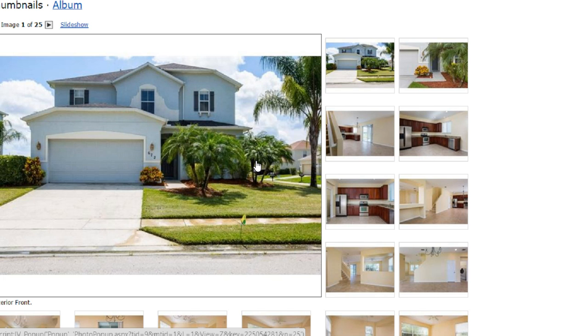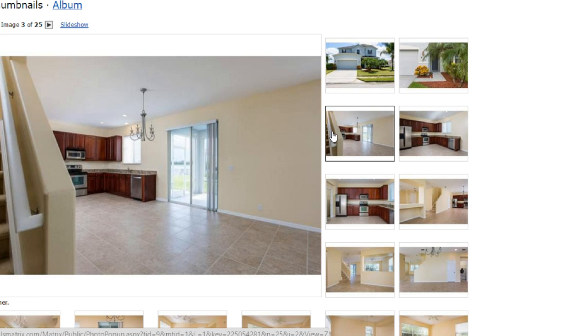This house is paying $125,000. It has three bedrooms, two baths, 2,440 square feet. It is built in 2005 and it has two garages.